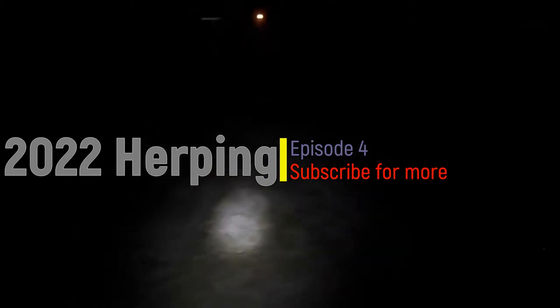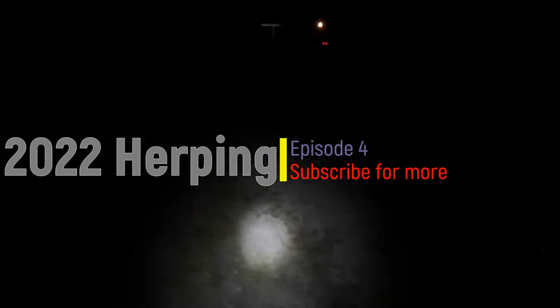Well everyone, this is going to be episode 4. One thing led to another and I don't have to move just yet - I still got a couple weeks. So tonight I'm going to get out and do some more herping. It's a little windier tonight so the audio might be bad in some spots. I might have to do a voiceover, but I'll let y'all know what I find.